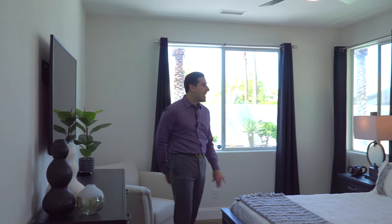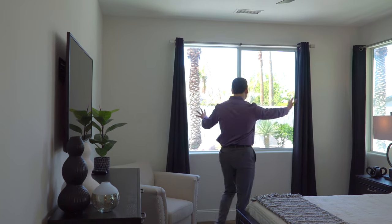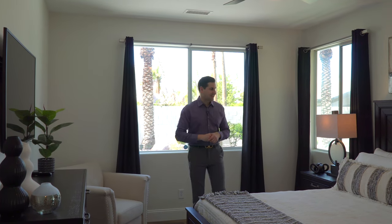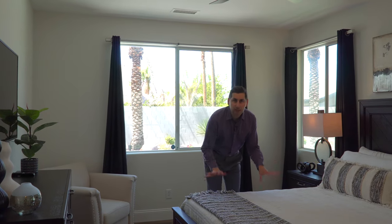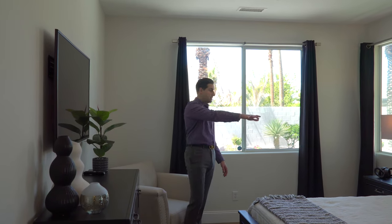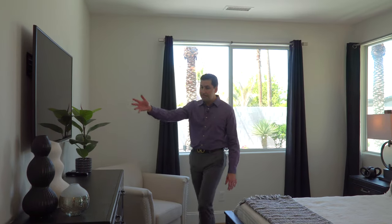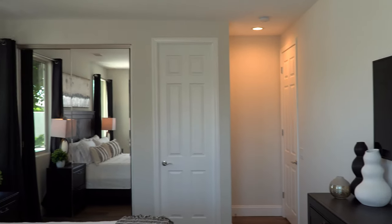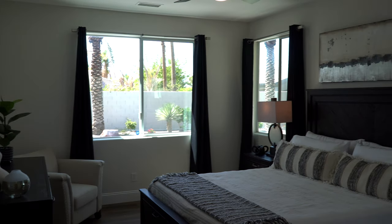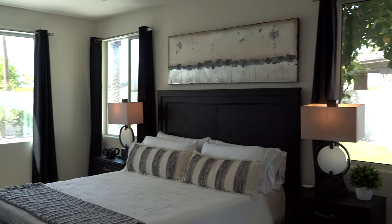Boom, bada bing — how beautiful is this? You've got windows right here looking out at your sparkling blue pool, which is just great. This room is a huge space — this right here is a king-size bed. You have a little sitting area right here, full-size nightstands on either side of the bed, a TV with space for all your clothing and cabinet space. It's a really huge space — so many windows, a lot of light. And it's an ensuite, which is really nice.